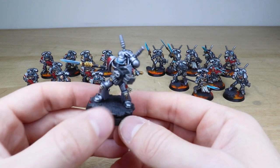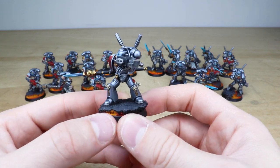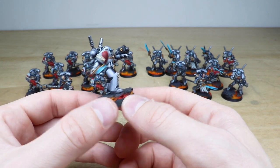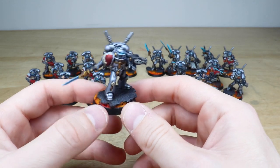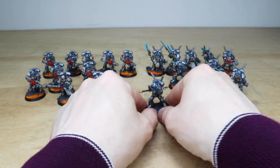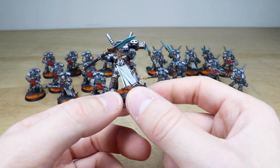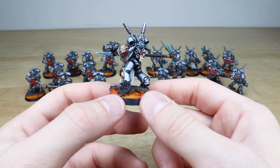Let's jump across and have a look at these Interceptors - really cool models with those teleporting backpacks. Paul's done a great job with the posing, giving them a very aggressive and attacking stance. I love the brush-blended force weapons across this force. All the Interceptors and the Terminators later in the force have fully brush-blended force weapons, which are really cool. The squad leader is firing a bolt pistol and parrying with the halberd, with all the eyes fully painted, really cleanly and well done.